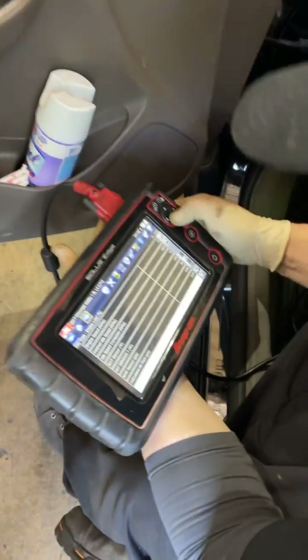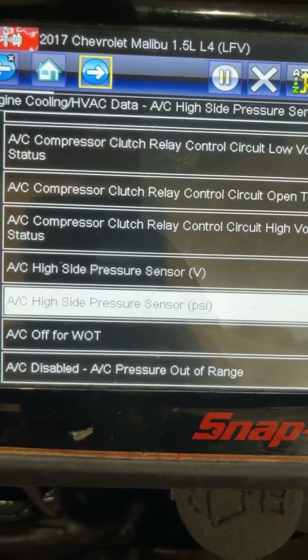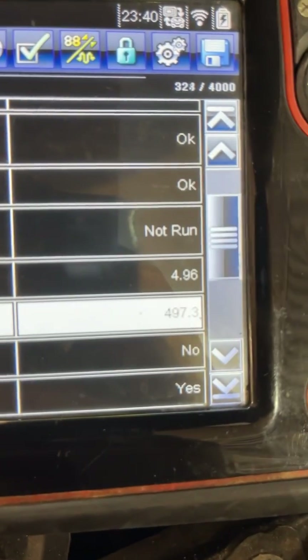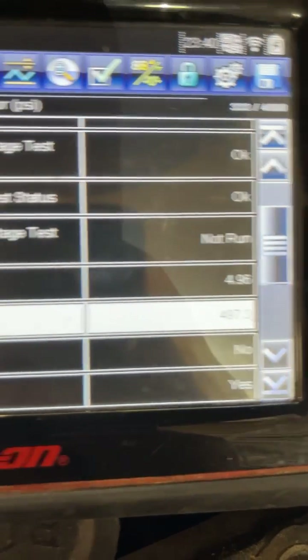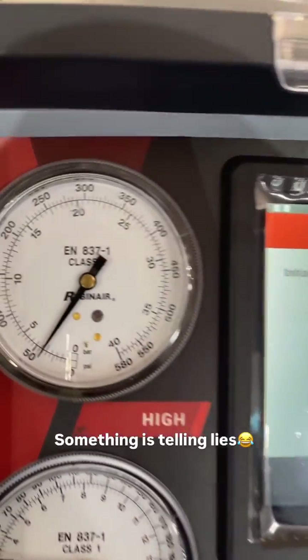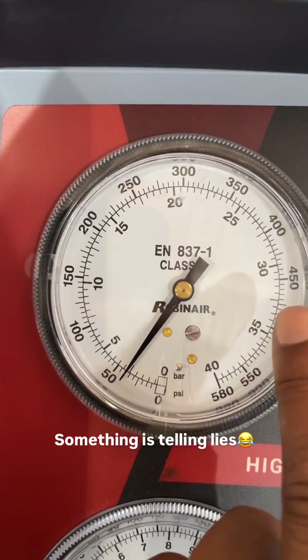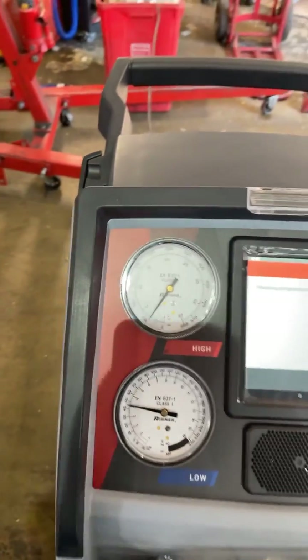Check this out — AC high pressure sensor reading: 497 psi. That's what the vehicle is seeing. But physically, look what's on the gauge — if it was actually 497 psi, we'd be all the way up here. So let's suck it down and find this pressure sensor.